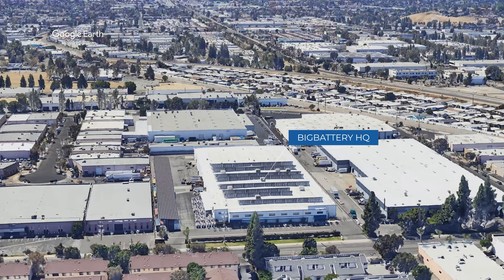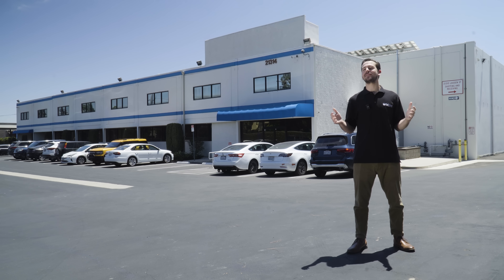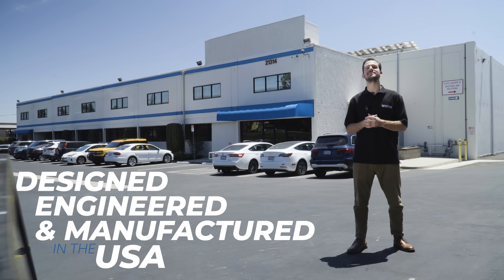Don't believe us? Let's take a deeper look and we'll show you. Welcome to our headquarters here in Chatsworth. Every battery is made right here in America with US and foreign parts. This means that they're designed, engineered, and manufactured here at our warehouse in Southern California.